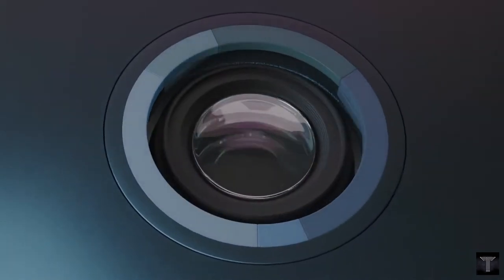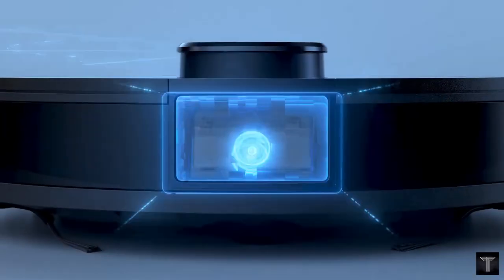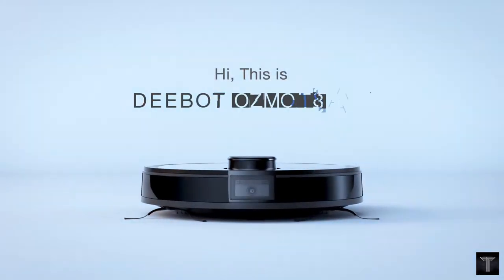Today we will talk about the Debit Osmo T8 Ivy, with its revolutionary and upgraded Ivy technology.